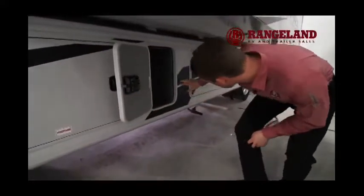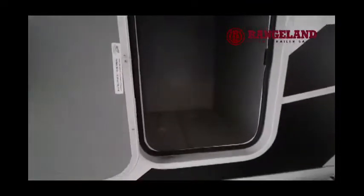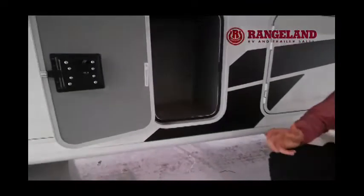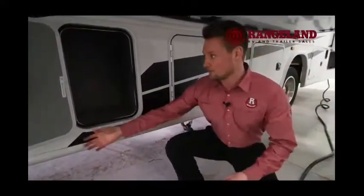Going through the storage compartments, you'll notice they have a really nice material on the inside called a rotocast interior. It's completely spun together as one solid piece. Most compartments also have a drain in them, so if you want to spray them out and get them clean, you can easily pull the plug and it'll drain all the water for you.